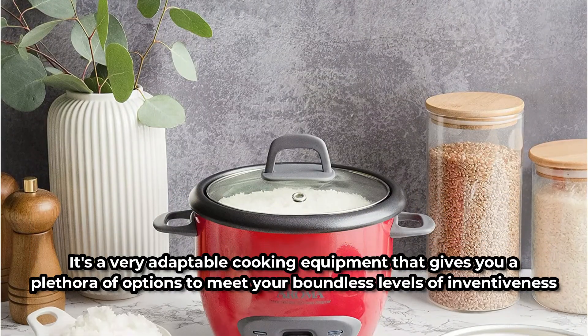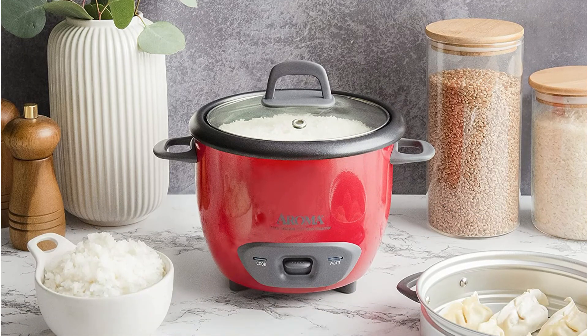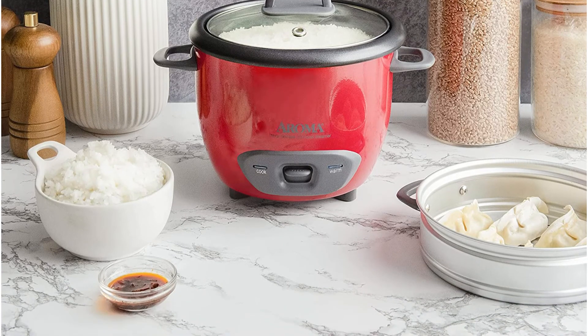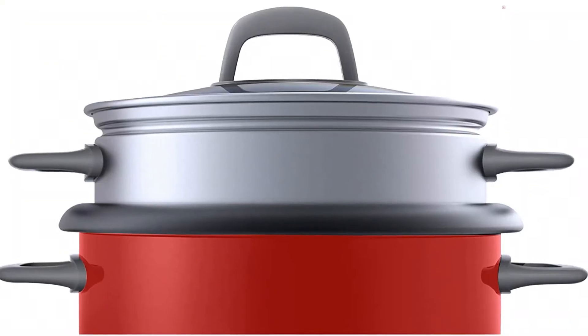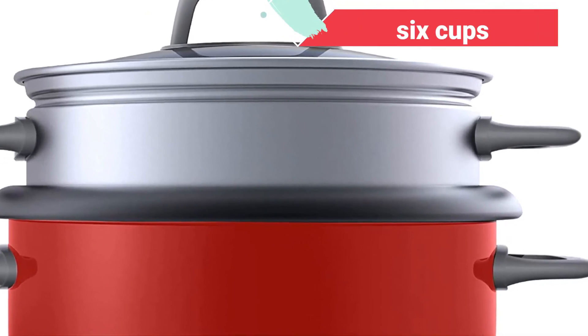This rice cooker features an aluminum steam tray, a non-stick inner pot, a plastic rice spatula, and a rice measurement cup to make cooking more pleasurable. It has a full-view tempered glass cover that allows you to keep an eye on the cooking process, and holds up to 6 cups of boiled rice and 3 cups of uncooked rice.